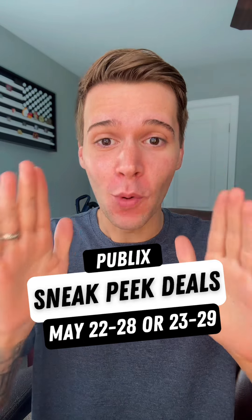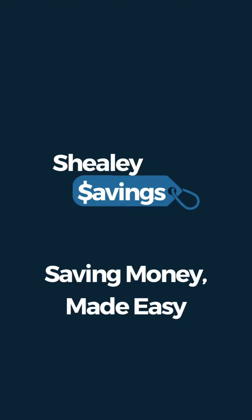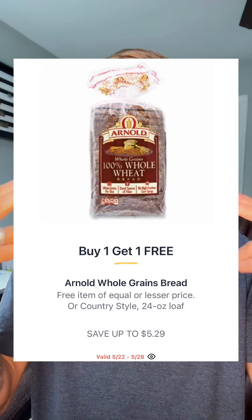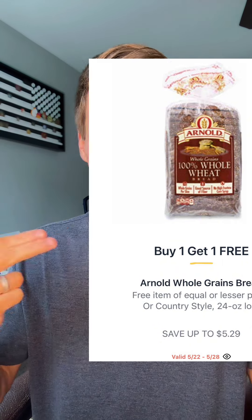Publix is about to drop their crazy Memorial Day sales, y'all. Let me show you what I found so far. First things first, if you have a little elevated taste for bread, you got the Arnold's Whole Grains going BOGO at $5.29, making it $2.64 each. I always grab these when they're BOGO.